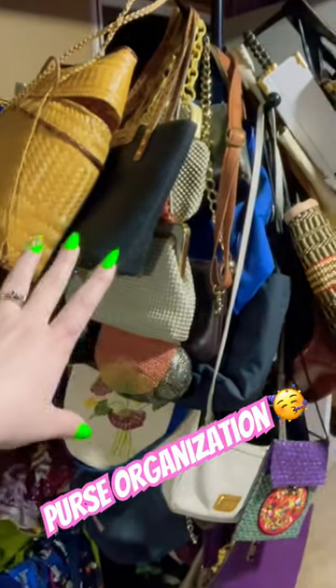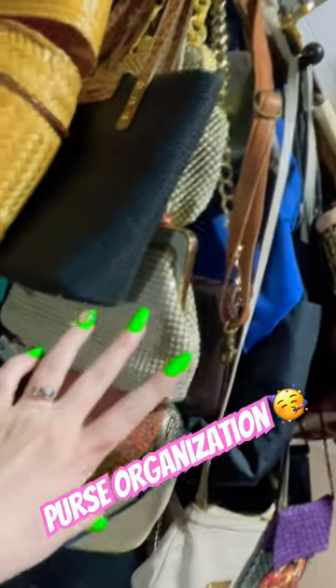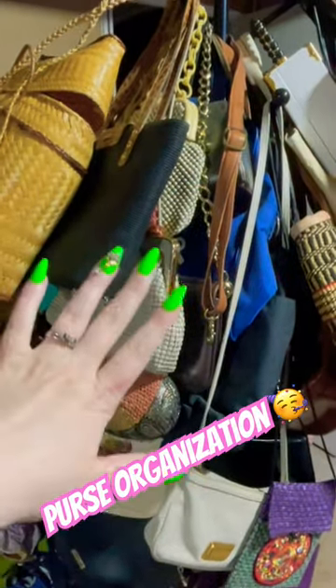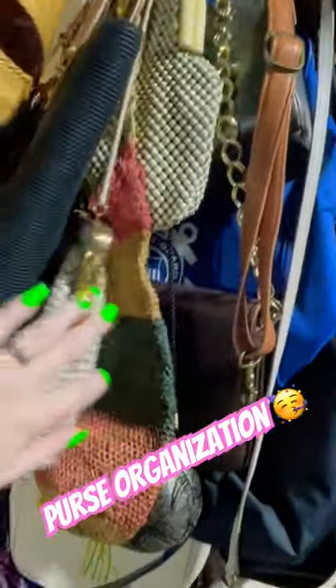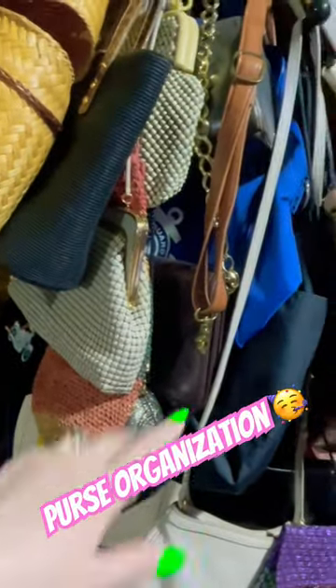The first thing is my purses — and this isn't all of my purses. I have a special place for high-end purses and they don't all fit on here, but I use a coat rack to store a lot of my purses. It's very easy and you can fit a lot on this thing.